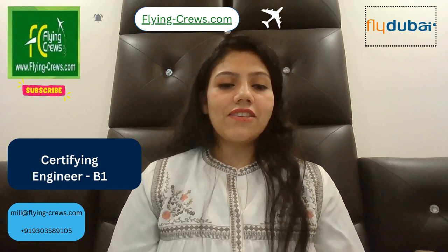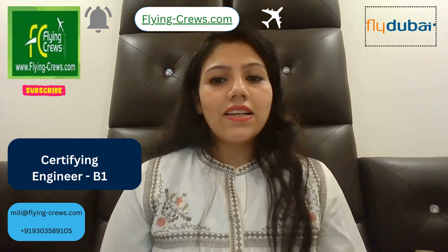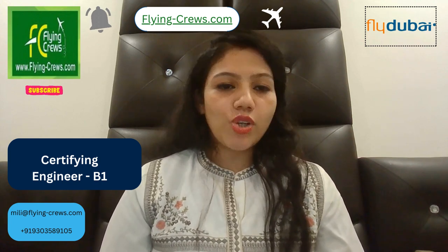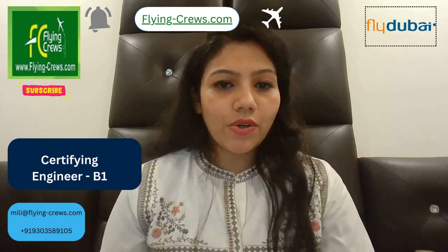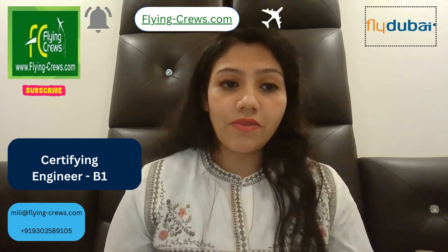Hello friends, welcome back to my channel. Here I came again with a new job opening in Fly Dubai as a certifying engineer B1. For more information, you can please subscribe to Flying Crew for daily updates.